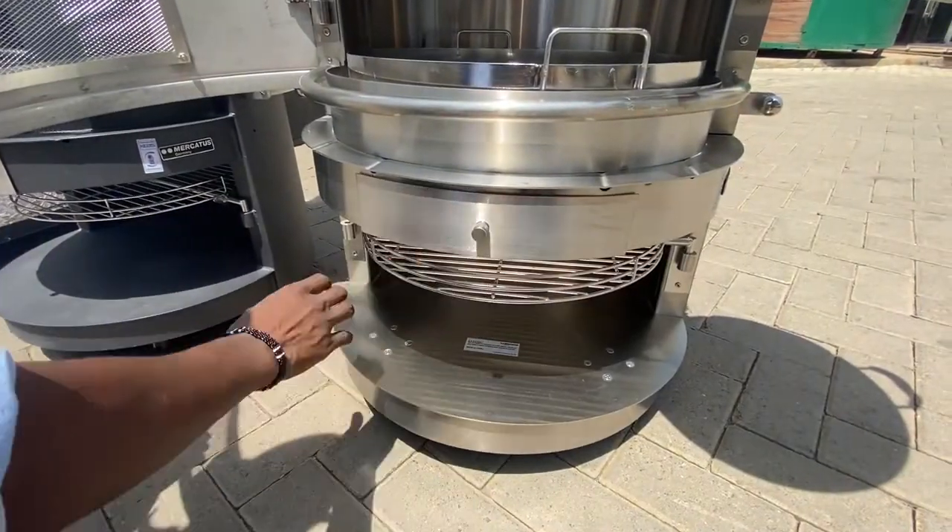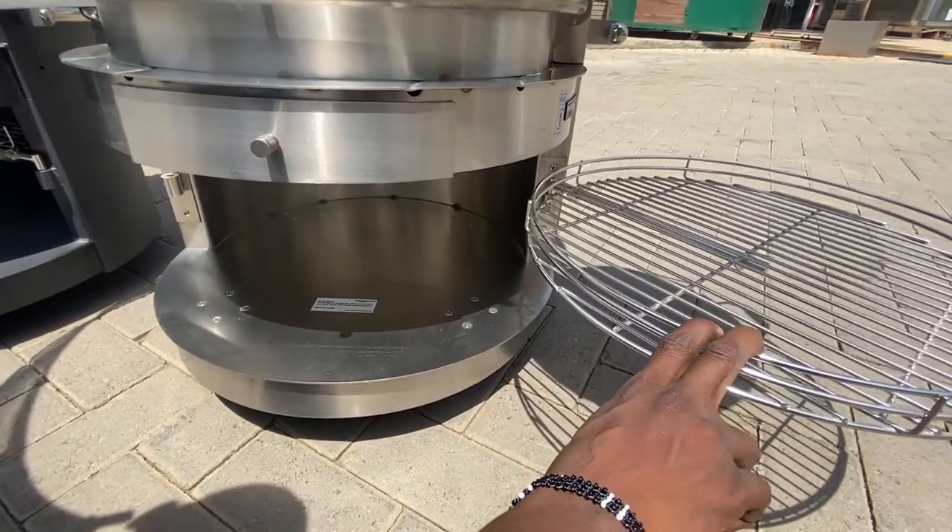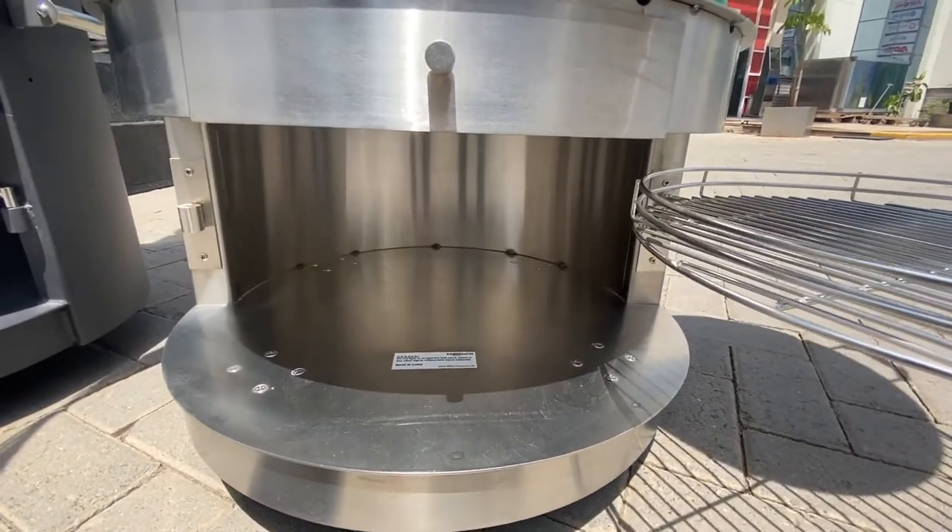It's powered by wood or charcoal and comes in two options — mild steel and stainless steel finish — and it's on caster wheels, making it possible to move it from one location to another.